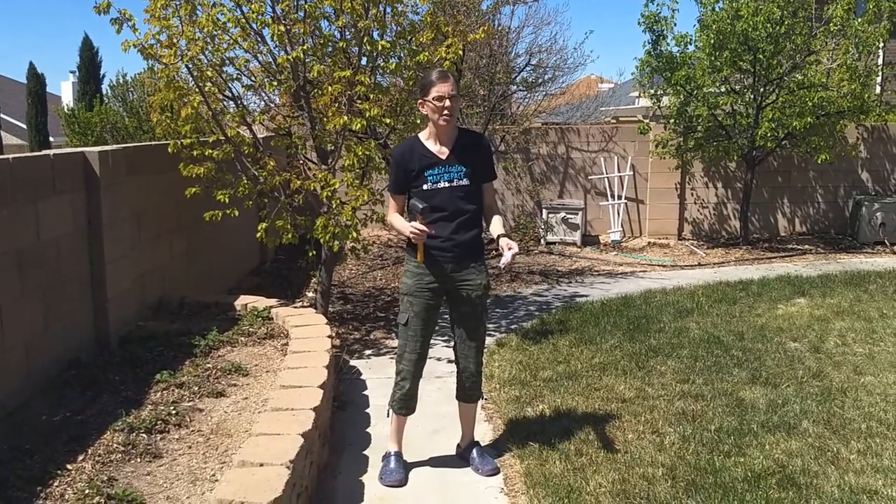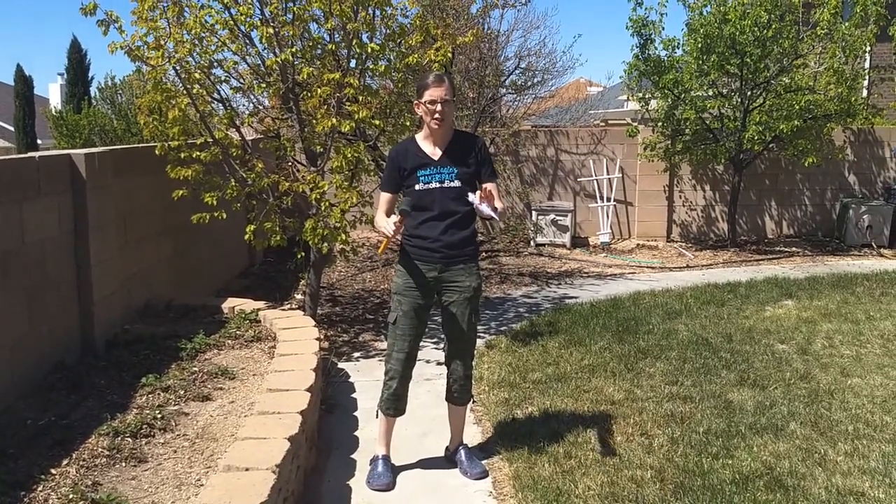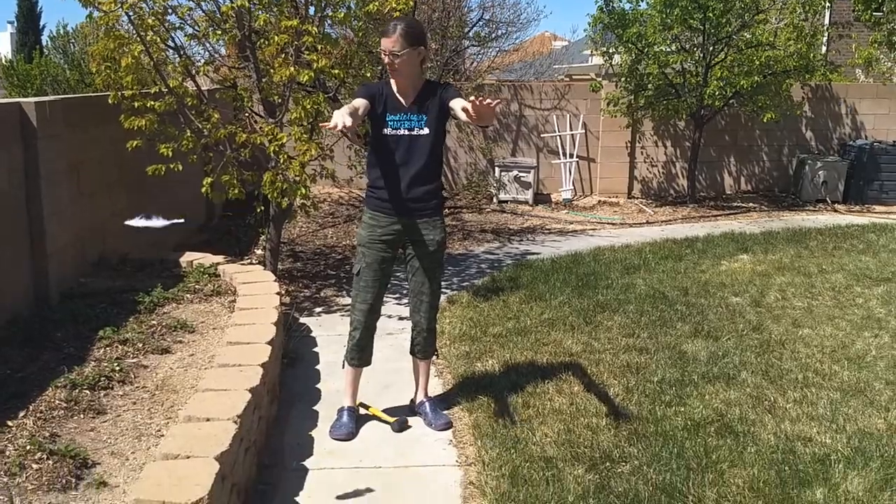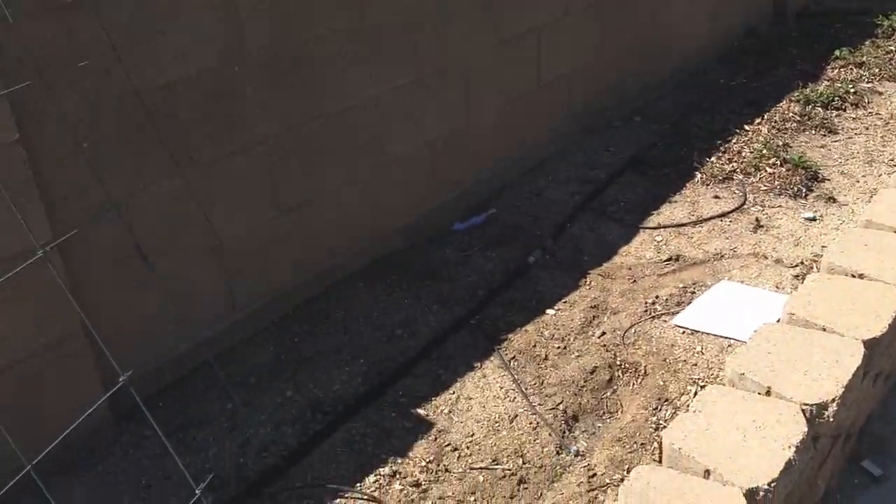Just to make sure the physics didn't change on us, let's try this experiment on Earth and see how it works. We've got our hammer and our feather. Three, two, one. So that feather flew a lot slower than the hammer. Let's see if we can figure out why.